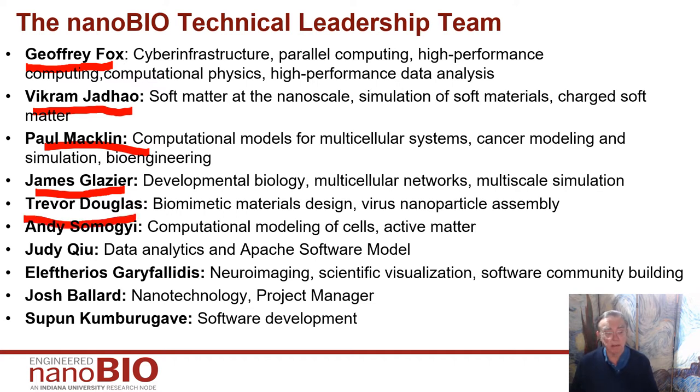Trevor Douglas is in chemistry, biomimetic material design, and he also has a significant emphasis on virus nanoparticle assembly. Andy Simoji works in the micro unit, doing novel ways of modeling — he's a very talented software developer, developing both the ideas and the software realization. Judy Chu is in data analytics and works as an expert on the Apache software engineering model. Elif Garifidelis does neuroengineering, and for this project his expertise is in software community building and scientific visualization, the package FURY. Josh Ballard comes from a strong nanotechnology and quantum computing background and is the project manager for NanoBio. Supon Kumra Birgavi is in software engineering, managing all those GitHubs we have.